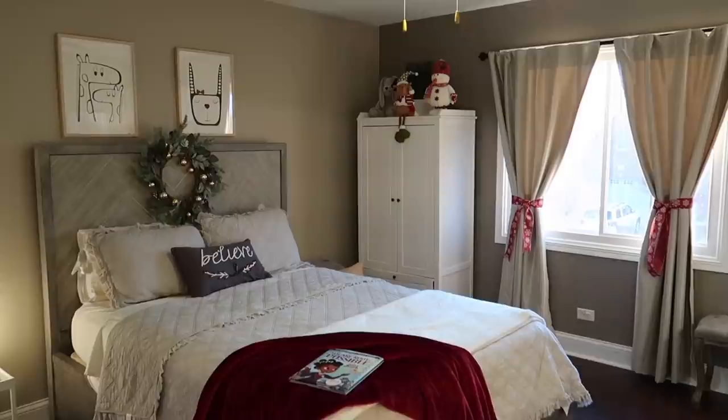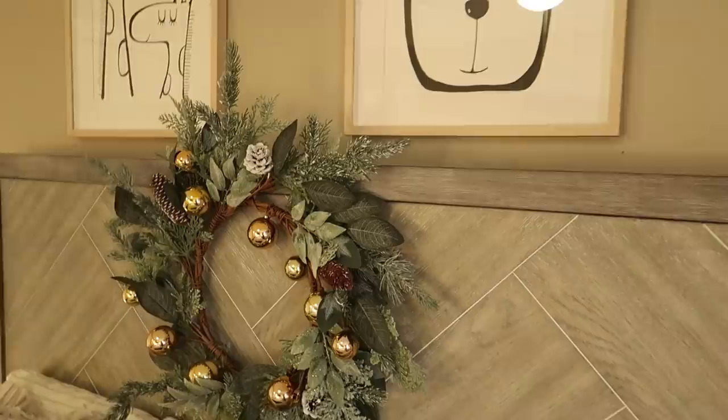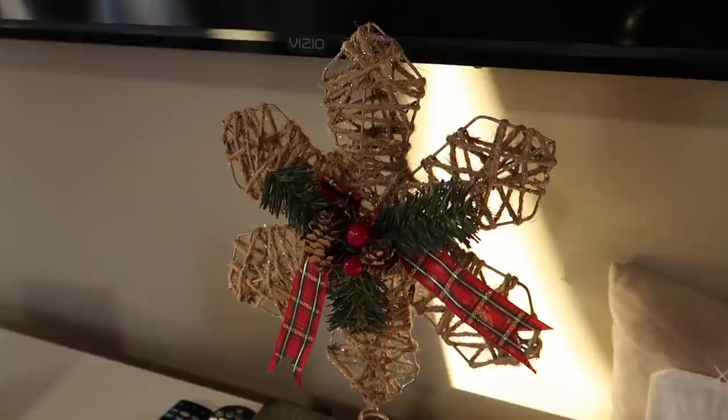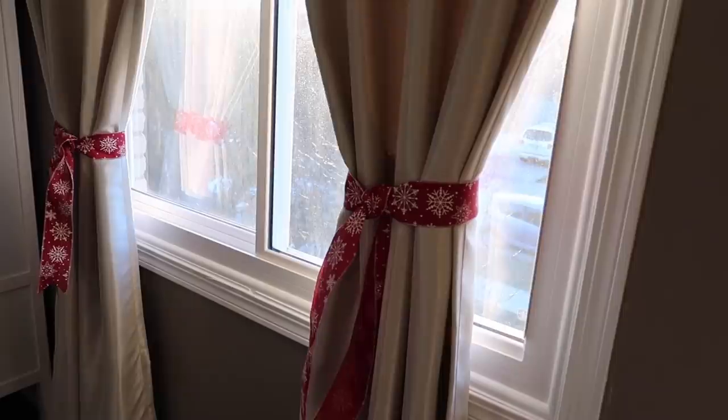Now let me show you Ann's room. She's my five-year-old daughter and I like to decorate her room a little so she can get into the holiday spirit. I included a nice plush blanket and one of her favorite holiday books. This belief pillow I got from Burlington — they have a really nice holiday selection there. I popped a wreath onto her headboard, similar to last year but minus the Christmas lights. I also tied back the curtains, which is my thing and a great way to incorporate Christmas colors without going overboard. These little plush figurines were in the family room last year but I moved them up here since she really seemed to like them.